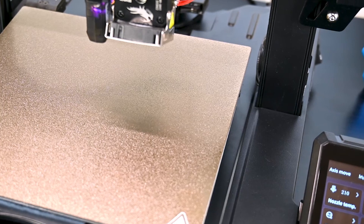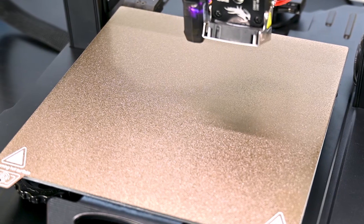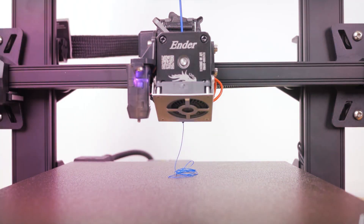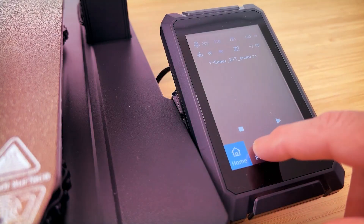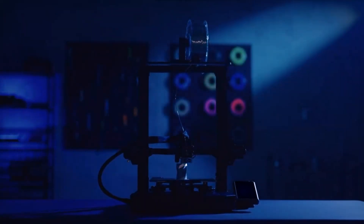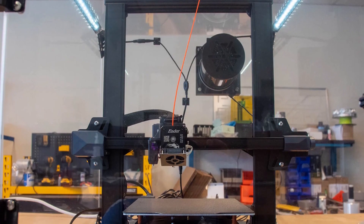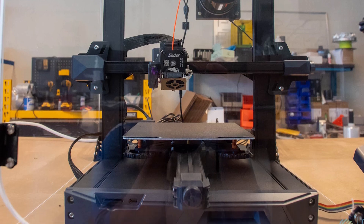The spring steel magnetic PEI build plate on the S1 Pro gives you excellent bed adhesion, durability, and easy removal of your prints. This 3D printer has the option for silent printing and automatic bed leveling, which are both awesome if you want to preserve your sanity. The bed handle and an overhead LED light setup are also neat features of the S1 Pro, as they take away some of the hassles associated with 3D printing.